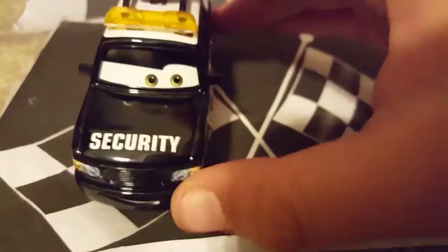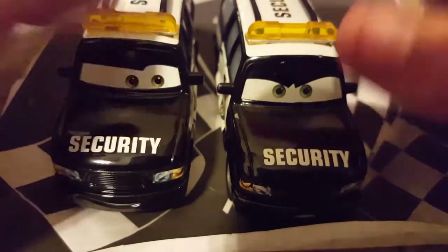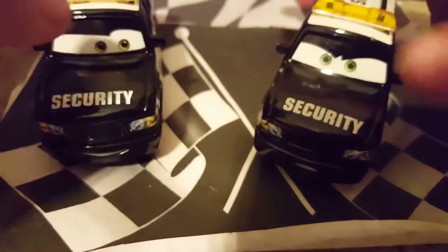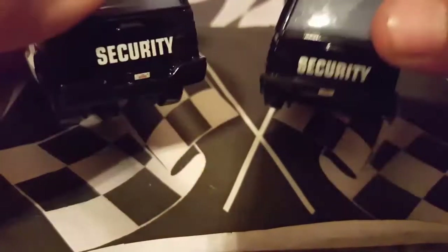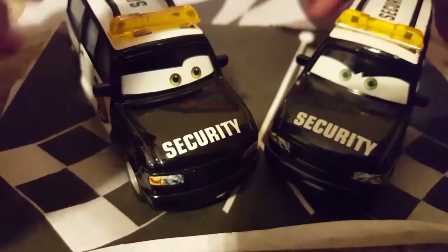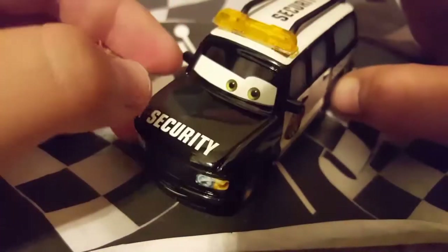I'd like to compare him to some other cars with his model. Starting with the other SUV security guard, Richard Clayton Kensington — they are exactly the same with no differences except the expression. Richard Clayton Kensington has a more angry expression while Marco's is a lot happier. I'll give him a 360 so you can see the comparison. Checking their license plates — yes, their license plates are the same, unfortunately. Mattel tends to do that with a lot of their die-casts. I also forgot to mention he has nice yellow tail light things on the top of his roof.